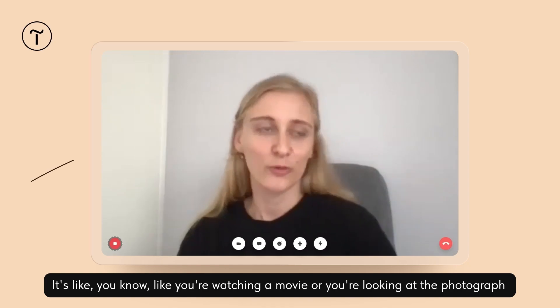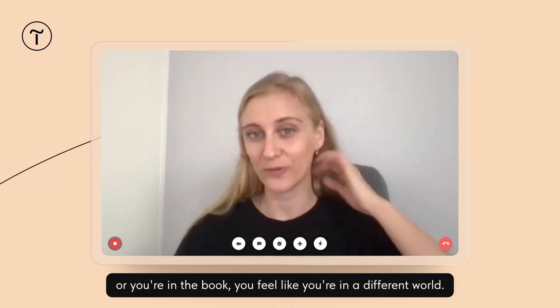It's like you're watching a movie, or you're looking at a photograph, or you're in the book. You feel like you're in a different world.